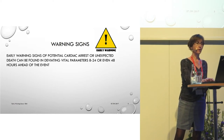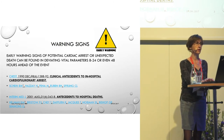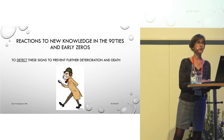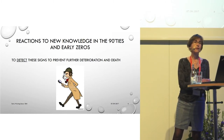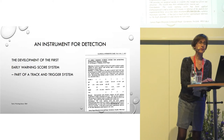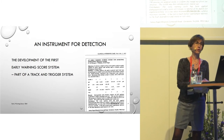And this is not new knowledge. This has actually been known for the last 15 or 20 years. Back then, in the late 90s or early 2000s, when this new knowledge about early warning signs came out, the issue for some clinicians was how do we detect these signs to prevent future deterioration and death? And so a man called Morgan and his colleagues developed what they called a simple tool — the first early warning score system.